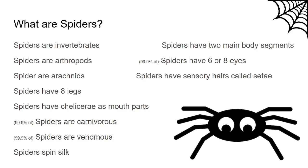Some of these are true of 99.9% of spiders, because there are exceptions to some of these things, but we won't get into that in this video. Stay tuned for other videos if you are curious about those exceptions.